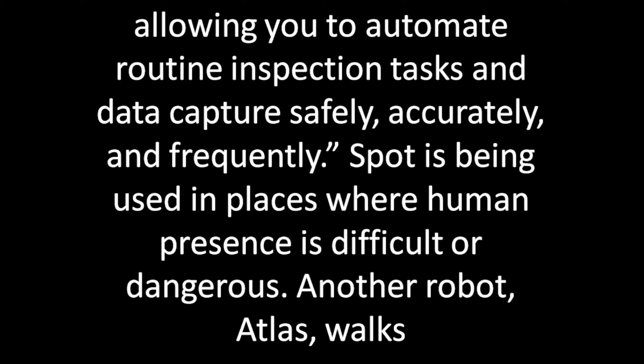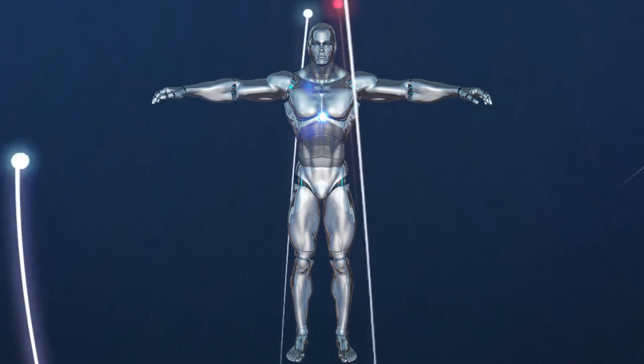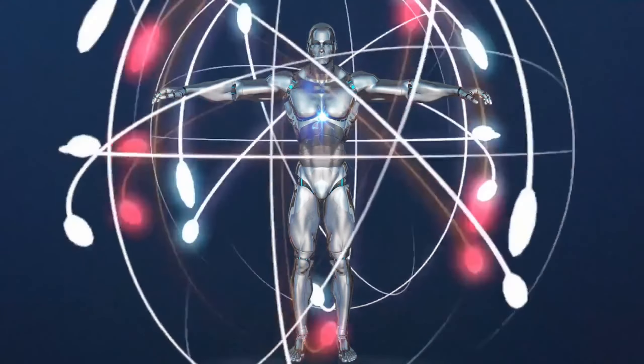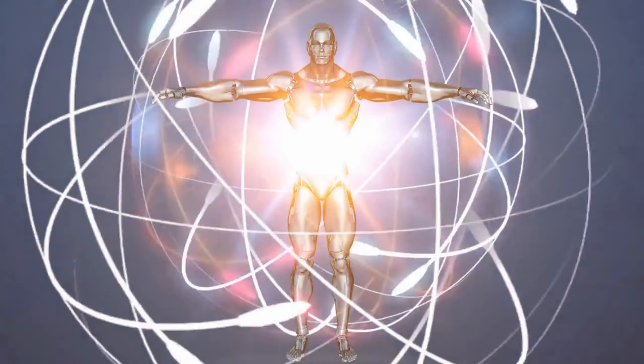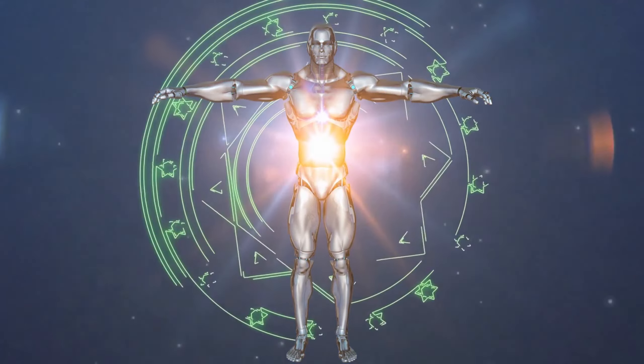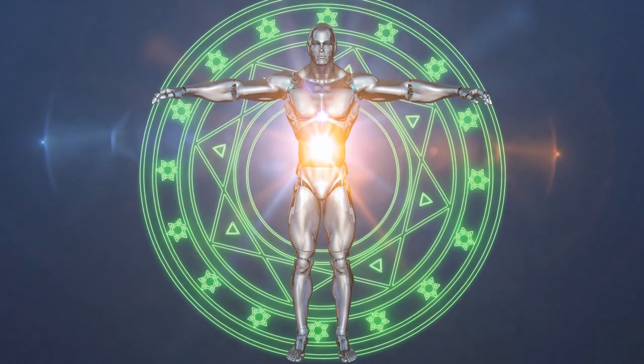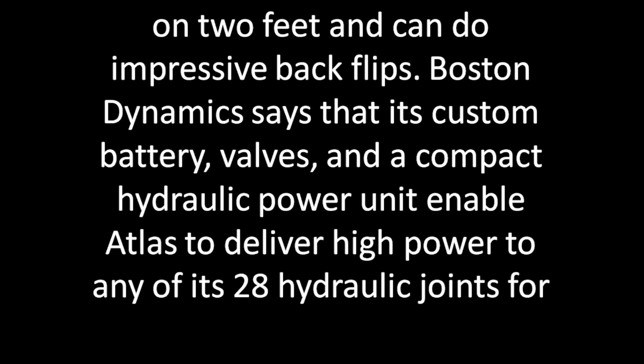Spot is being used in places where human presence is difficult or dangerous. Another robot, Atlas, works on two feet and can do impressive backflips. Boston Dynamics says its custom battery, valves, and compact hydraulics power unit enable Atlas to deliver high power to any of its 28 hydraulic joints.